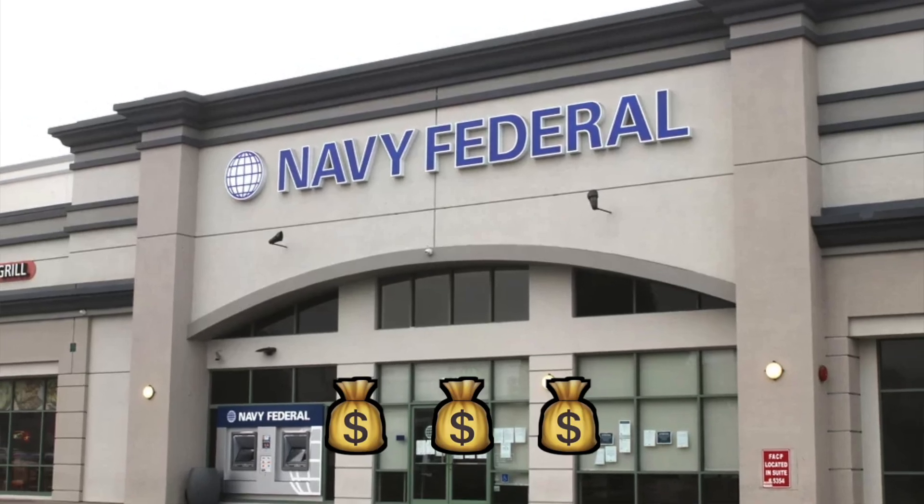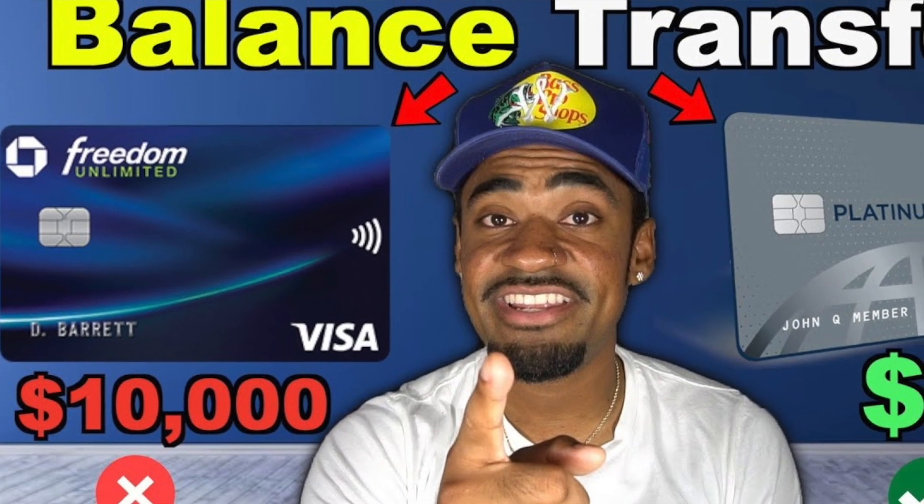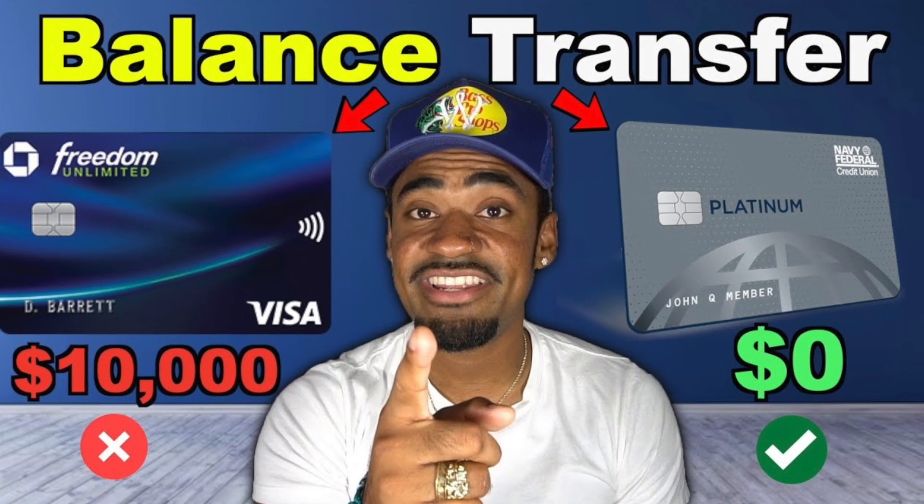Navy Federal pretty much isn't taxing you for those first 12 months. So if you have a credit card that's not a Navy Federal card and it has a balance, you can switch that balance onto the Navy Federal Platinum card as a strategic way to save money. For example, if you owe $5,000 on another credit card with a 29% APR, instead of paying that interest every month, you can open the Platinum card, request a balance transfer during the application, enter the card information, and within a few business days, if approved, Navy Federal will pay off that balance. You've now moved that debt to your Platinum card at a much lower interest rate — going from 29% down to 0.99% APR for those first 12 months.